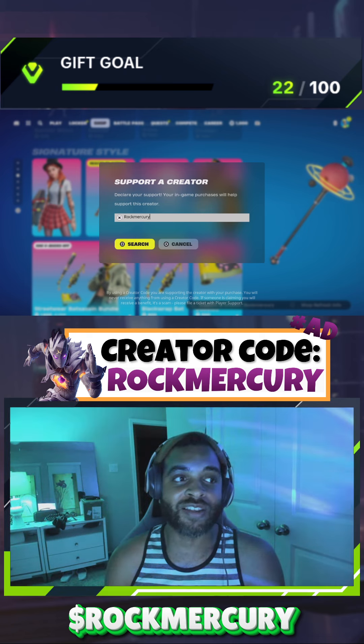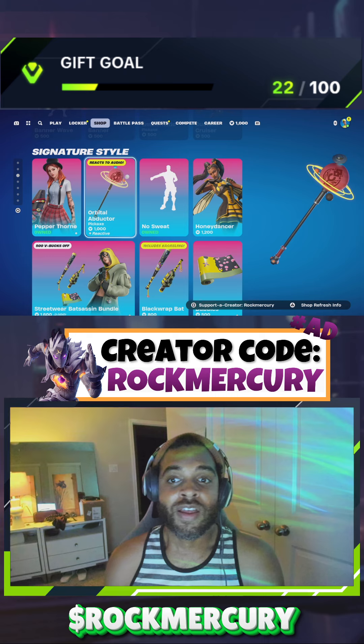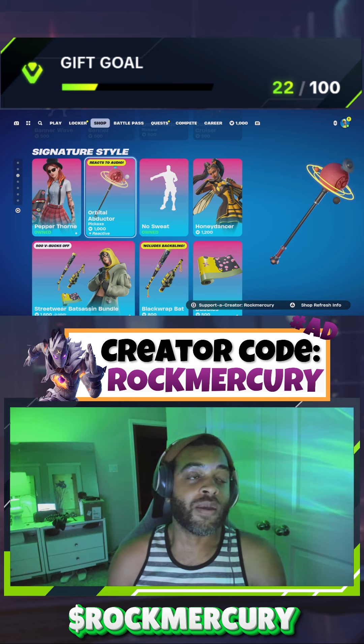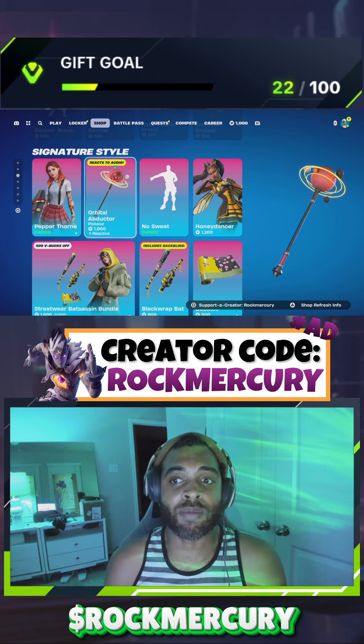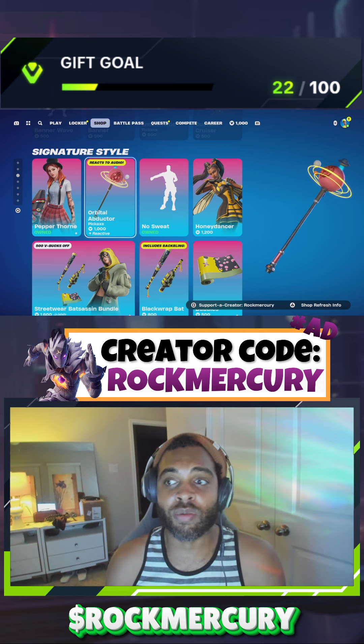Shout out to Eli for his birthday today — he gifted me the skin I'm wearing. I wanted a pickaxe to go with it, and this Orbital Abductor is in the shop right now. I've been loving this one ever since I first saw it.